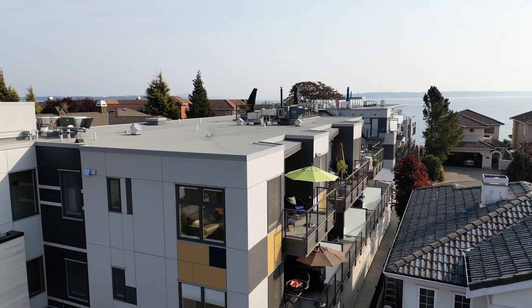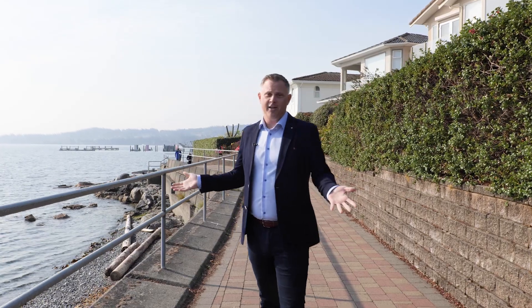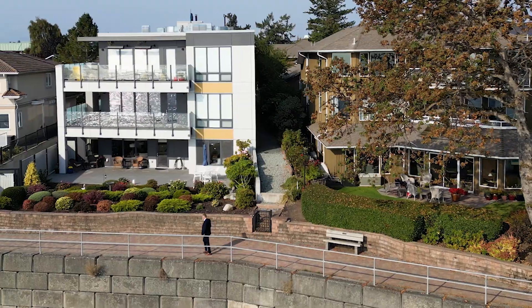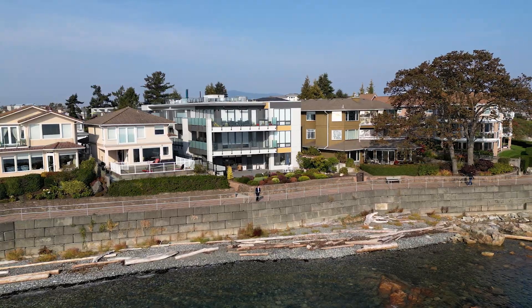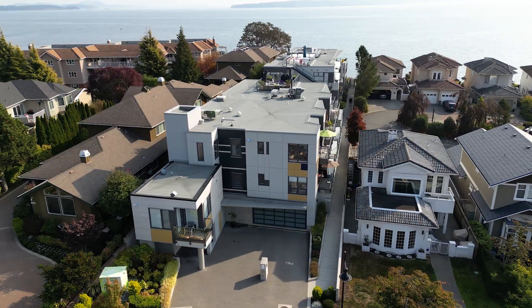Today's the day that I'm going to show you guys one of the most unique condos that I've been in. I'm actually standing right here on the Sydney seawall in the beautiful Sydney by the Sea community. There are so many great things about this community, including the fact that you can literally walk everywhere from this location right here on First Street.